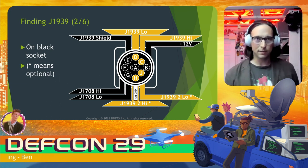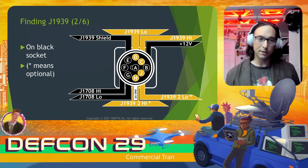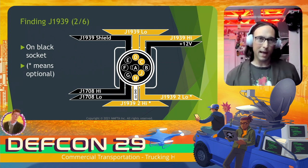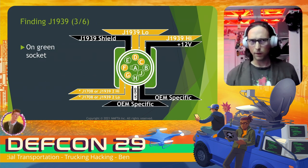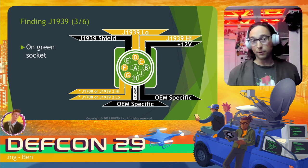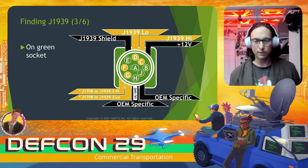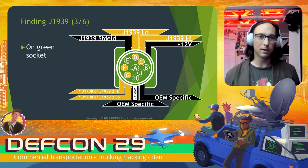Where might you find J1939 on a truck? First up is the onboard diagnostics connector, found in black or green, located below the steering wheel just to the left of it. It's usually a Deutsch 9-pin, although some OEMs use the passenger car style OBD-II connector. On the black socket, in addition to J1708, there are actually two J1939 buses — the second is optional — and J1939 runs at 250 kilobaud. On the green variety, J1708 is optional and J1939 buses run at 500 kilobaud.